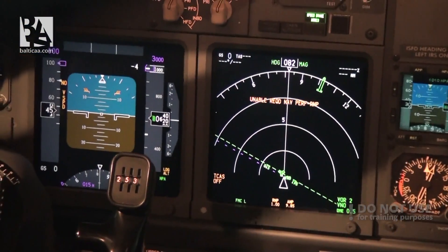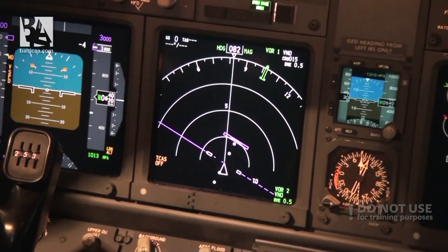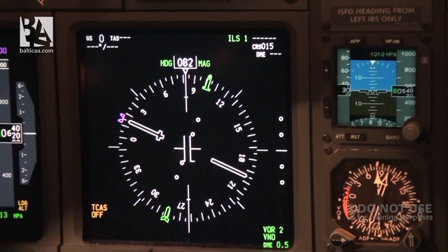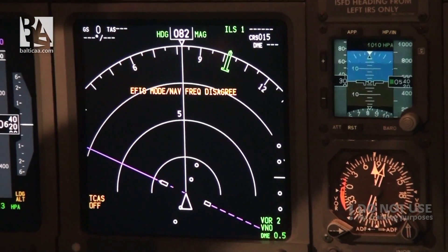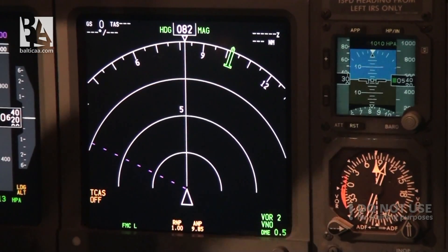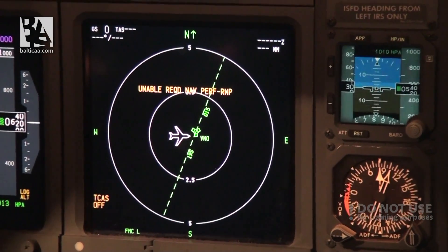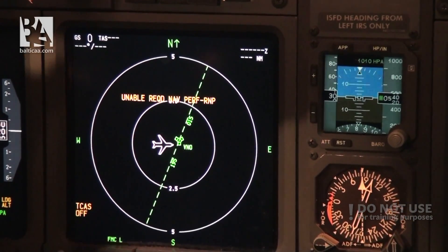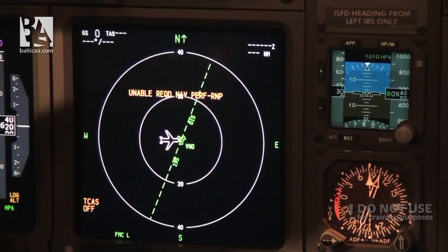Continuing on, you have the usual VOR indication. We can also select center mode. There is the approach mode where you would enter an ILS frequency and it would guide you towards the runway — currently showing some disagreement but there's no problem. And you can also see plan mode — should we have a route selected in the flight management system, we would of course get an indication here. You can also select different ranges.